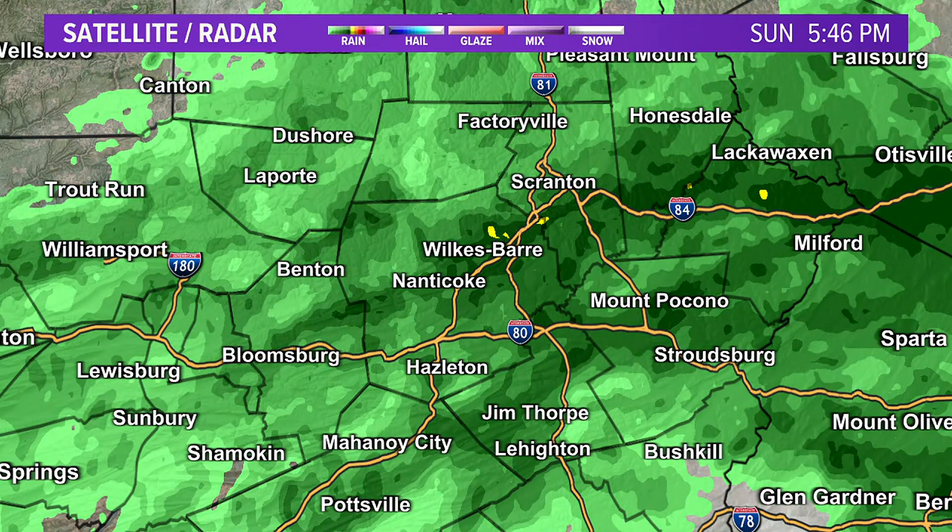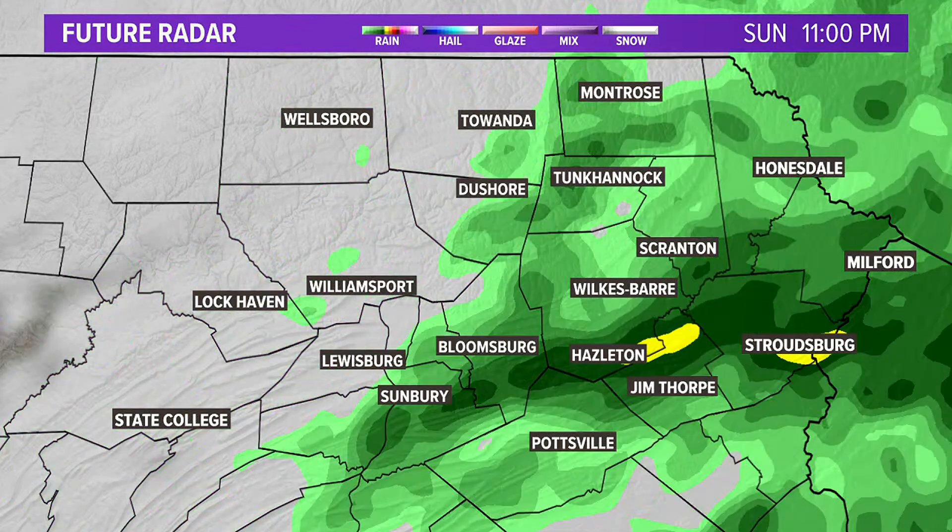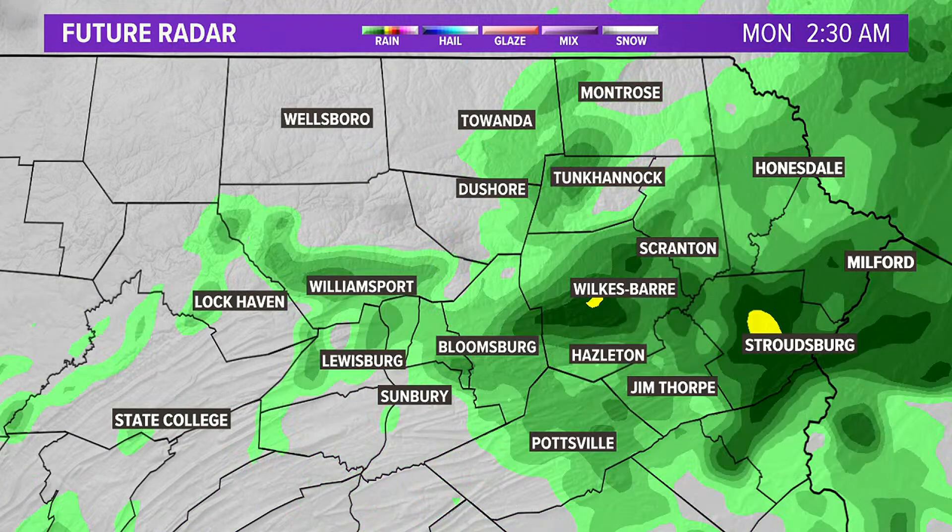I think that's the trend we'll see through the next several hours, where the steadier and heavier rain will be farthest east. Looking at future clouds and radar, through tonight — Poconos, Schuylkill, Carbon, Monroe, and Pike counties — I think there's a better chance to see some pockets of heavier rain, with some of those heavier bands still setting up overnight tonight into early tomorrow morning.